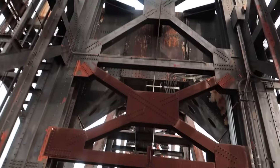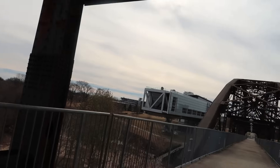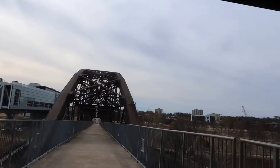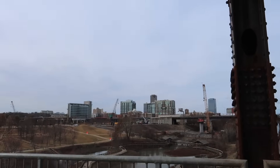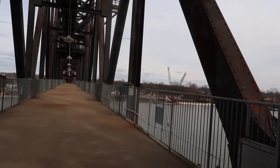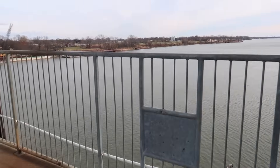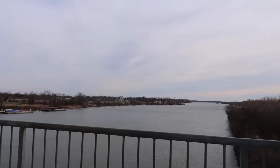This bridge is really old. It's called the Clinton Presidential Park Bridge, and it's to represent the bridge to the 21st century when he was president. View of downtown. This bridge was originally the railroad crossing into Little Rock, built in 1899, and now it's part of the Clinton Presidential Library. And a good view of the Arkansas River — it's pretty big.